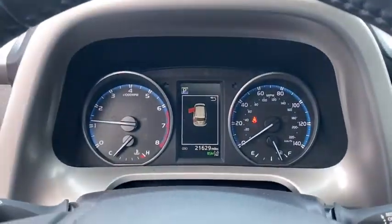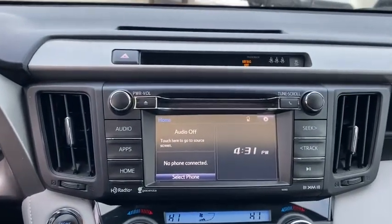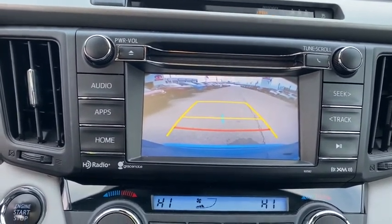Keyless entry, anti-lock braking system, all-wheel drive, lane departure warning, traction control, stability control, steering wheel audio controls, backup camera, leather-wrapped steering wheel, Bluetooth.